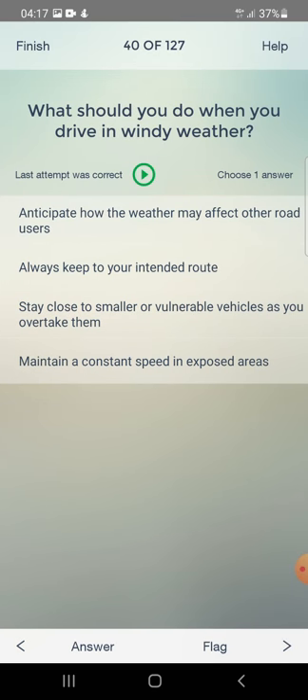What should you do when you drive in windy weather? Anticipate how the weather may affect other road users, always keep to your intended route, stay close to smaller vehicles as you overtake them, or maintain a constant speed in exposed areas? The answer is: anticipate how the weather may affect other road users.